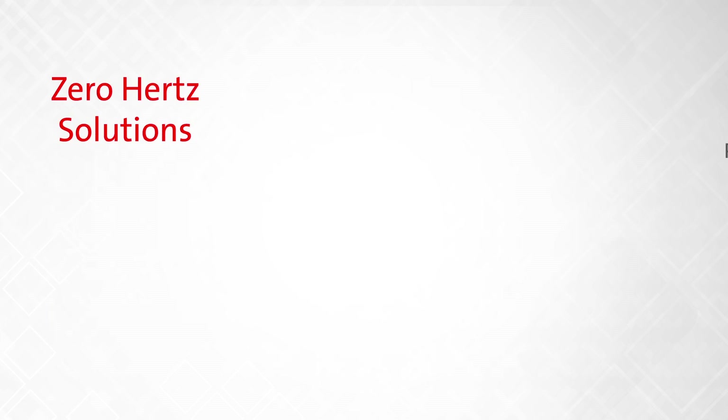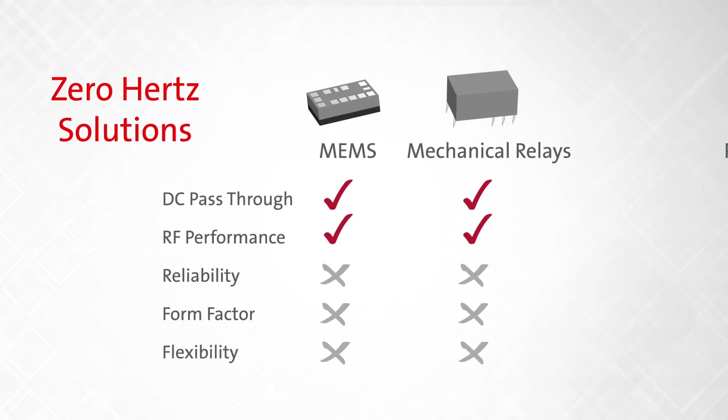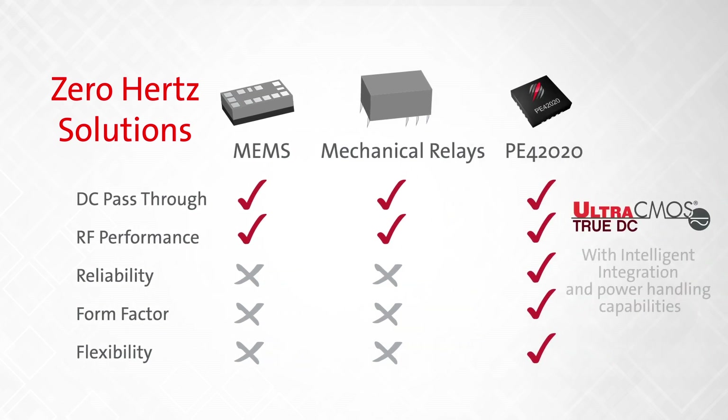Until now, the only solutions that operate at 0 Hz include MEMS and mechanical relays, which cannot offer integration or power handling abilities at all. Ultra-CMOS technology offers both of these things, as well as improved reliability, form factor, and flexibility.